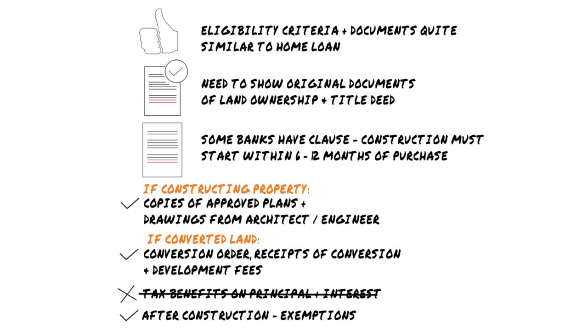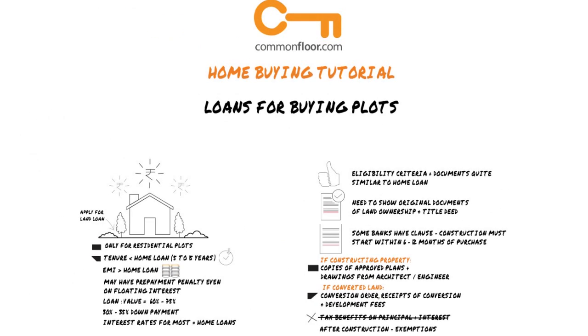It's recommended that you hire a legal expert for the validation of your documents. Head to commonflow.com for more information on property loans.